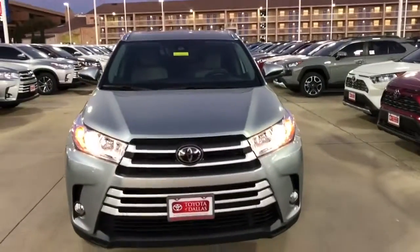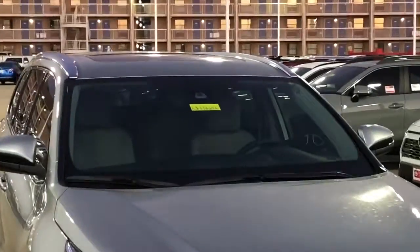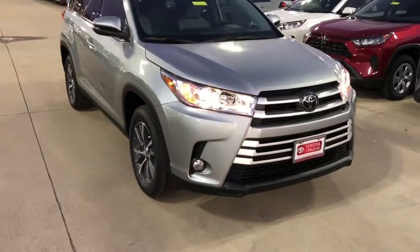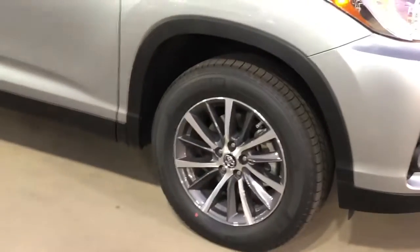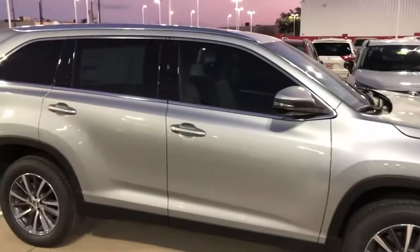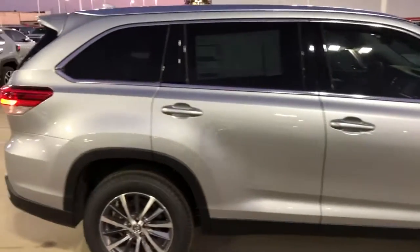As you can see in the front here, we've got fog lights and Toyota Safety Sense — there's your camera on the front and your radar for your lane keep assist and adaptive cruise control. Here we have the 18-inch aluminum alloy wheels, and this also comes with heated exterior mirrors and blind spot monitoring.